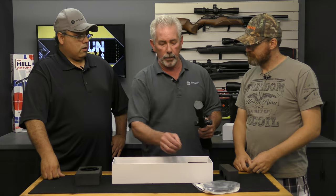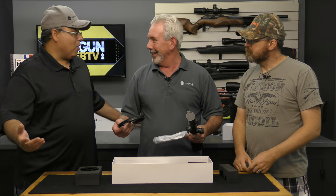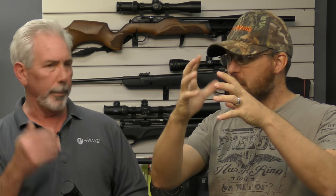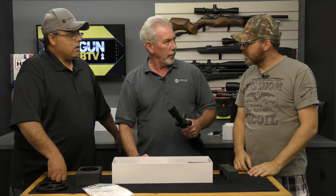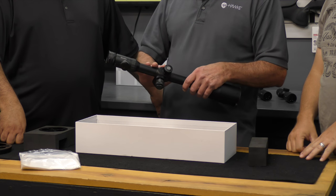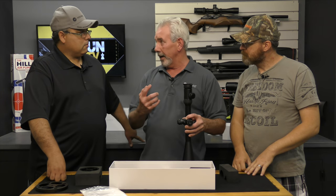The scope comes with a four-inch side wheel as standard; however, there is a six-inch side wheel available. Field target guys want that larger diameter wheel so they can create their own tape and mark it to the yard — if they range a shot at 32 yards, they know exactly how many clicks to dial in. There's also a coil erector spring internally, which is much better at helping you hold point of impact.